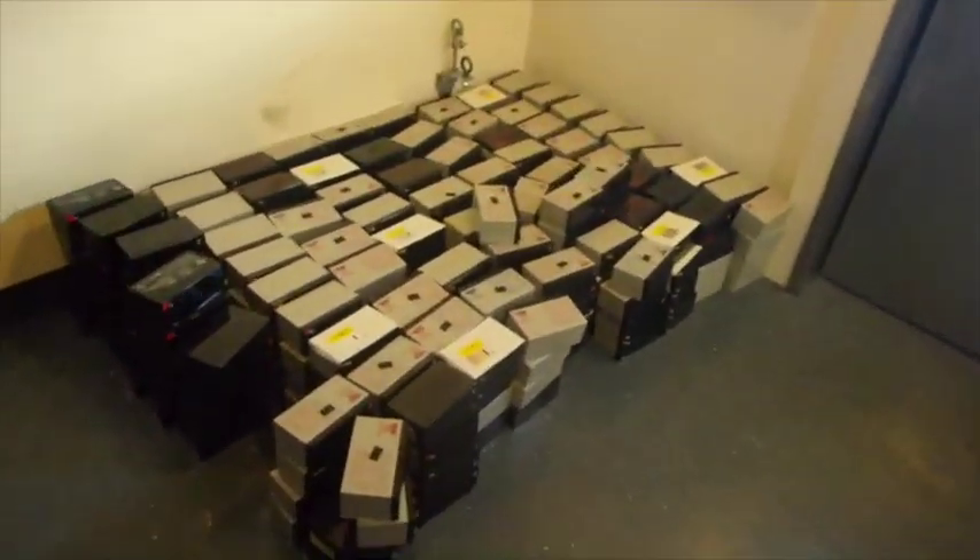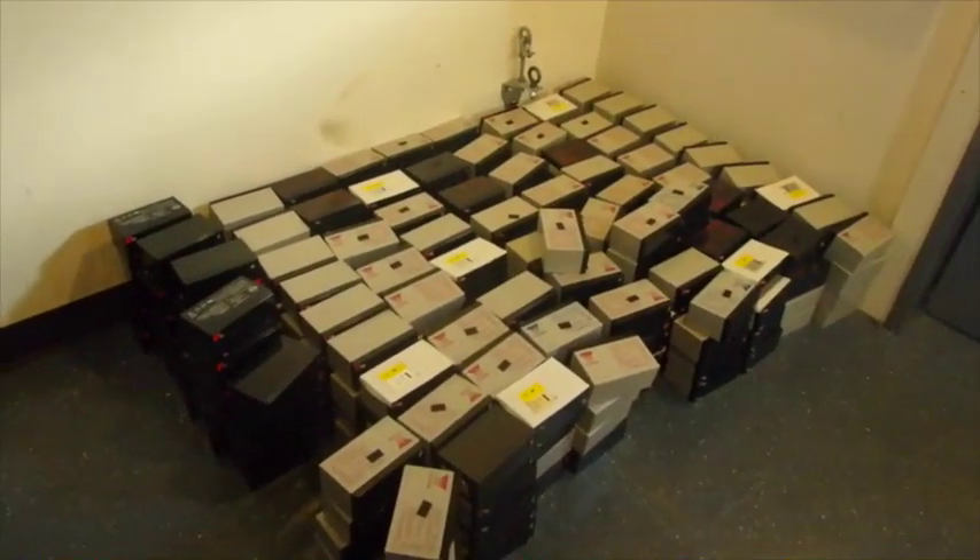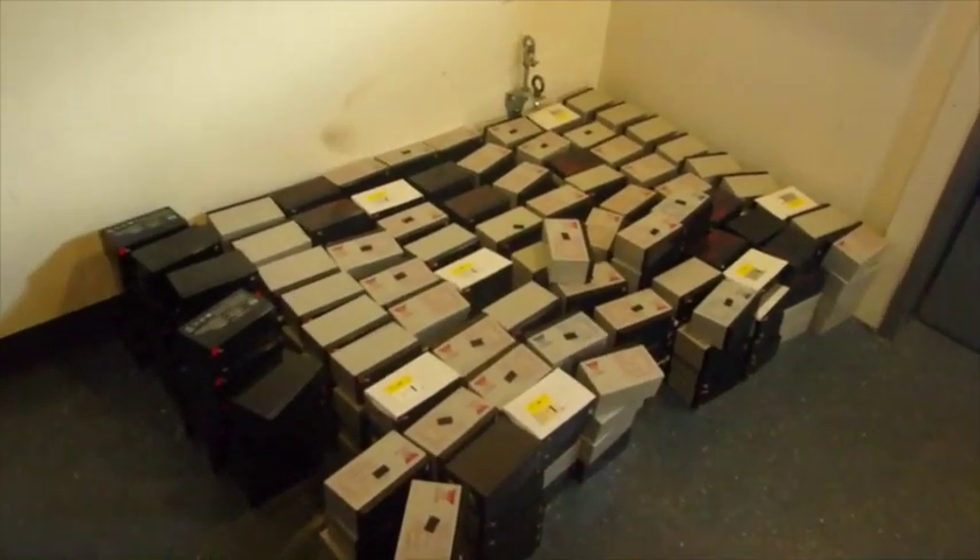You'll also notice there are a lot of extra batteries over here — that's just in case something goes wrong in the winter and they need a backup power supply.